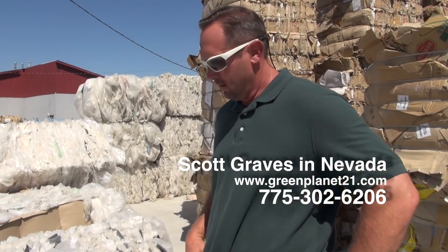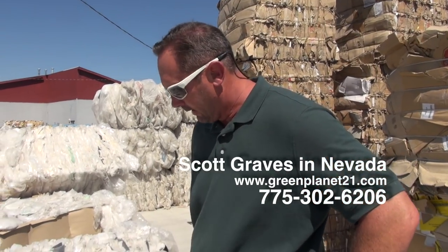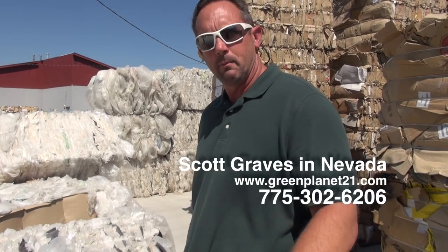Here at Green Planet 21 we are also recycling plastics. This here is an LDPE bale — basically it's shrink wrap that most pallets are wrapped with. That's your industries.